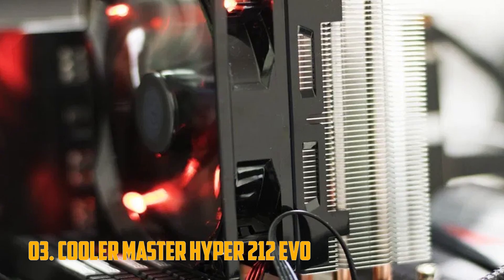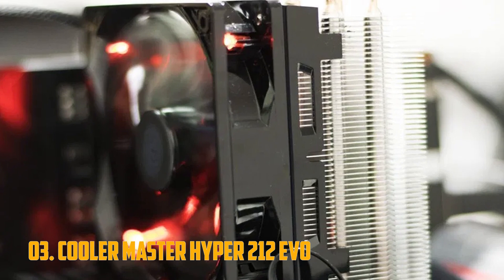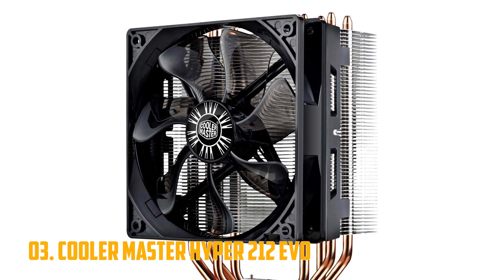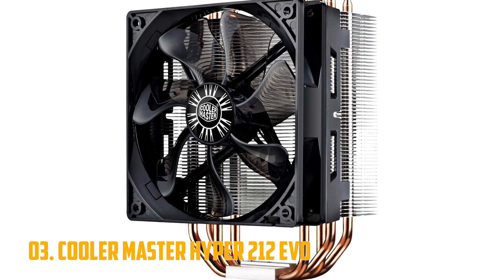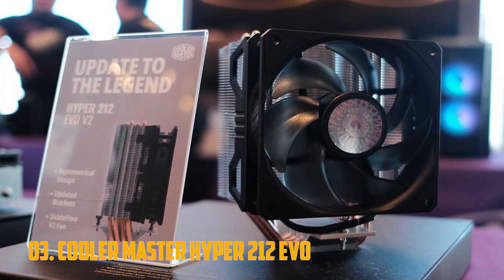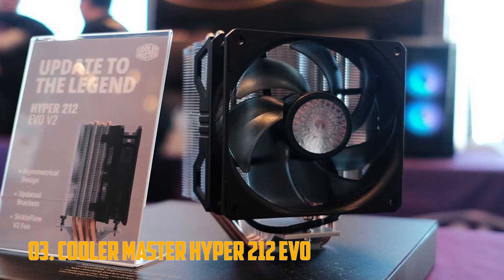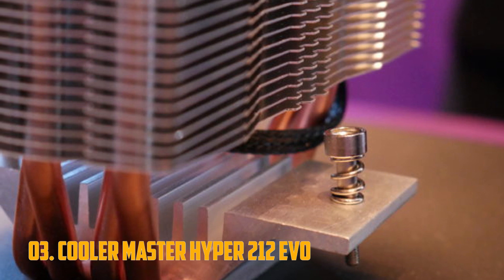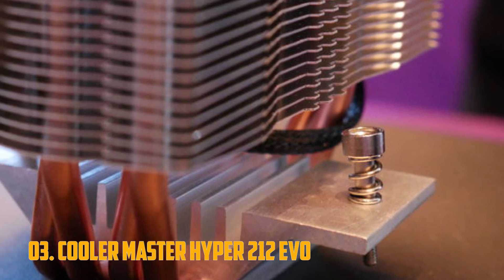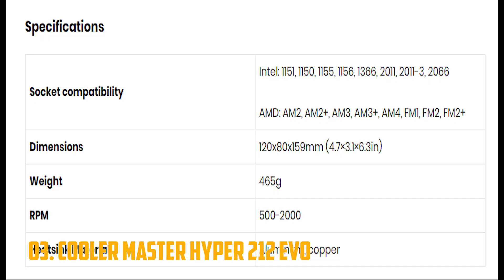Number 3: Cooler Master Hyper 212 EVO. For those seeking some serious cooling, we have the Cooler Master Hyper 212 EVO. It is another beefy universal cooler that combines excellent performance with relatively low noise levels, and it even looks good to boot. With the dense aluminum heatsink, four direct contact copper heat pipes, and a powerful 120mm fan, you can rest assured that it will be able to fulfill the needs of all but the most avid of overclockers.